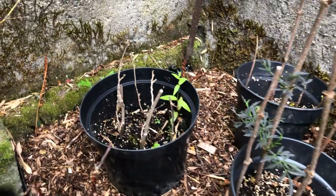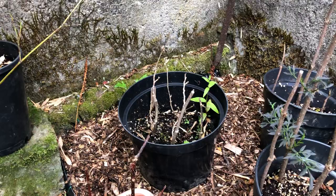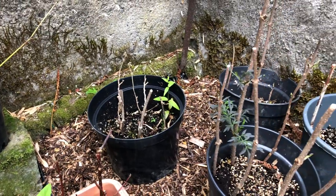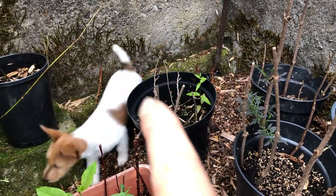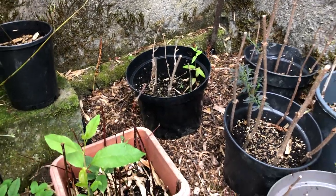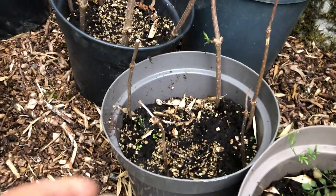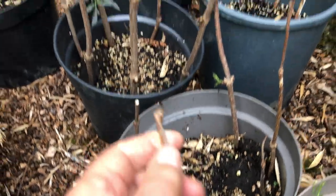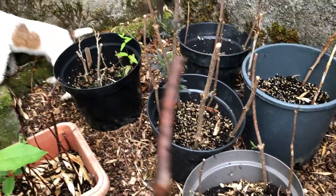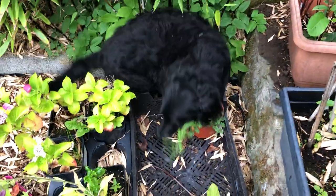My witch hazel, sadly, which I thought was thriving at one point, isn't. But I don't disturb them, because sometimes all the leaves die off and they're working on roots, and then suddenly something happens. So all the cuttings I leave, even if they look dead — unless they're so dead like that one, which is definitely dead with nothing on the back and no roots.